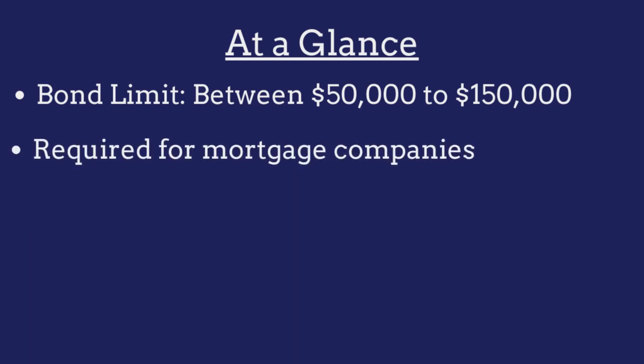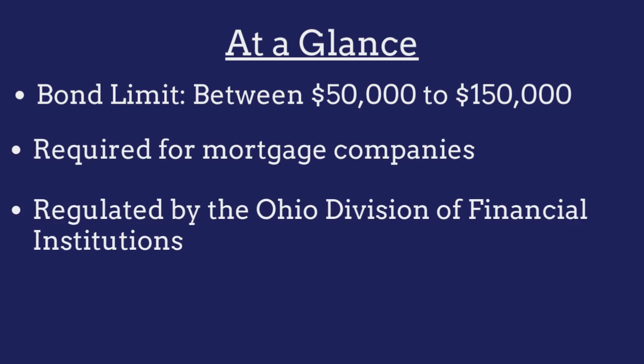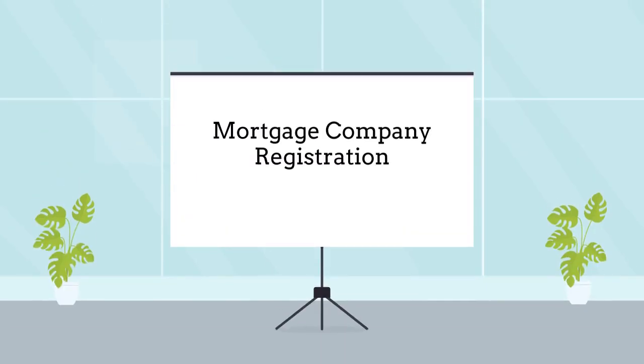The bond is required for all mortgage companies operating in the state and is regulated by the Ohio Division of Financial Institutions. Mortgage companies are required to purchase this bond as a prerequisite to obtaining a business registration.